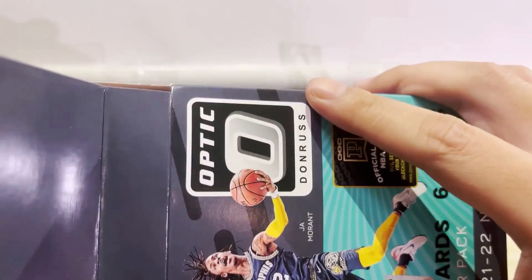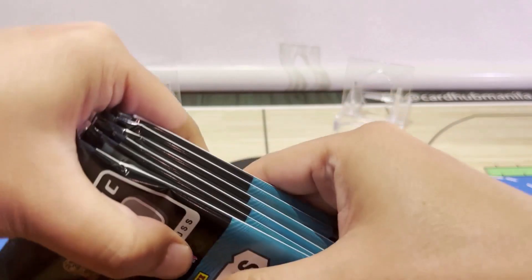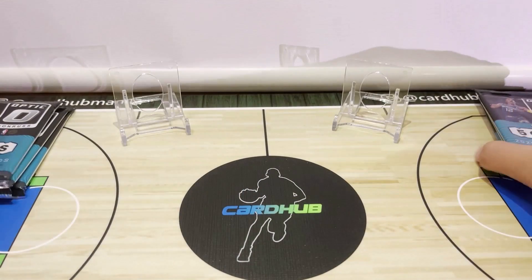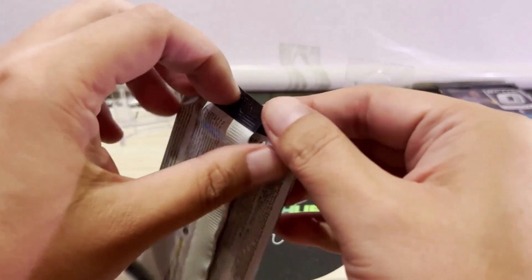Let's get the packs out of the box. We have six packs — put them on the side and start with the first pack.